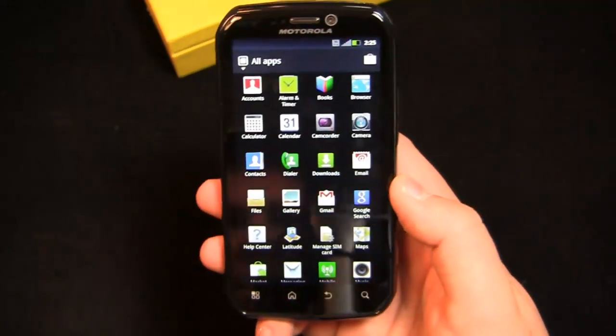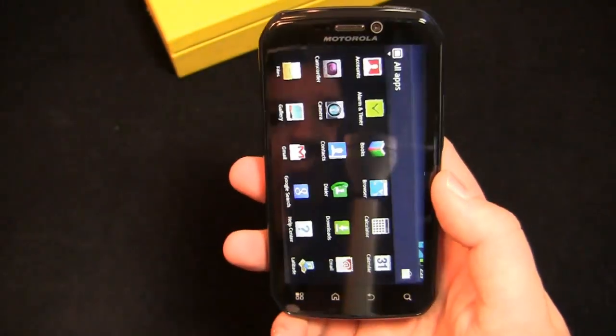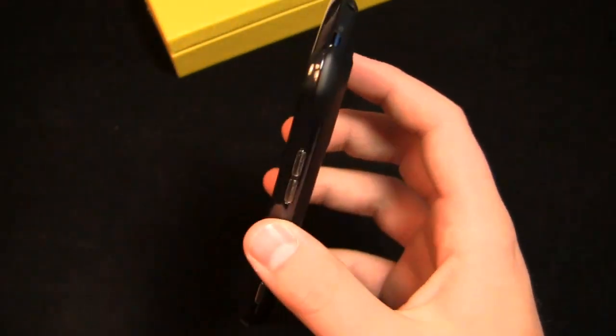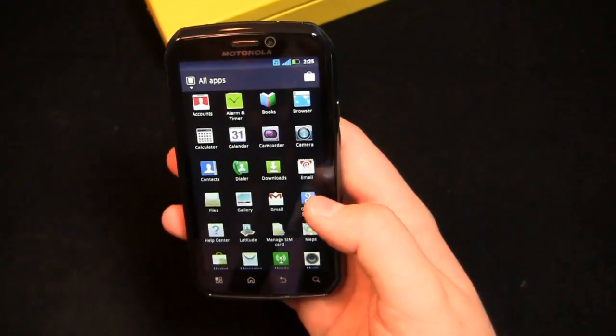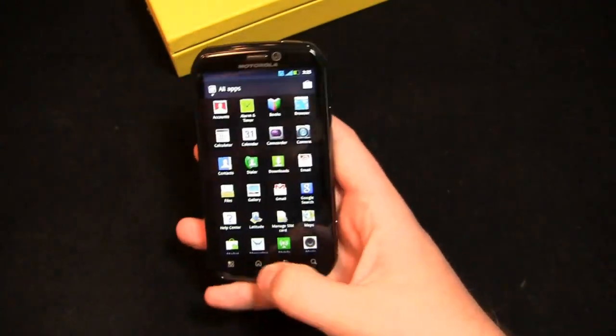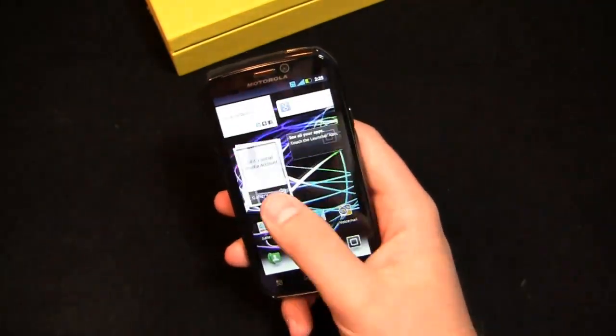This one also has webtop connectors, so much like the Atrix 4G you should be able to connect. I have an HD dock on the way, which I'll show you in the full review, courtesy of Sprint. Special thanks to them for hooking us up with the unit and also the HD dock, which is coming soon. Capacitive buttons down here, and all in all, very fast performance.